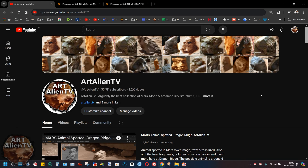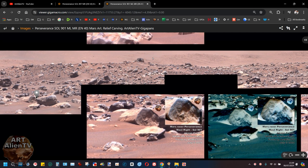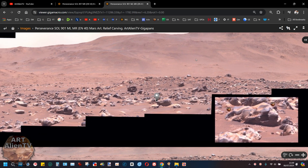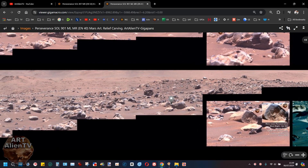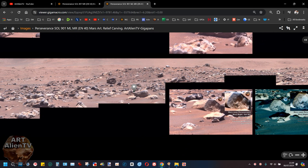This is Joe from Art Alien TV. Today I've got something really cool to show you — I've just found this and I'm going to crack on with it straight away. This is going to be a short video showing you a few things in this area and the adjacent giga pan of this area as well, from a slightly different angle. This is Sol 901 Perseverance MastCam left and right. The top image is MastCam left and the bottom strip is the MastCam right view — very similar but slightly different.